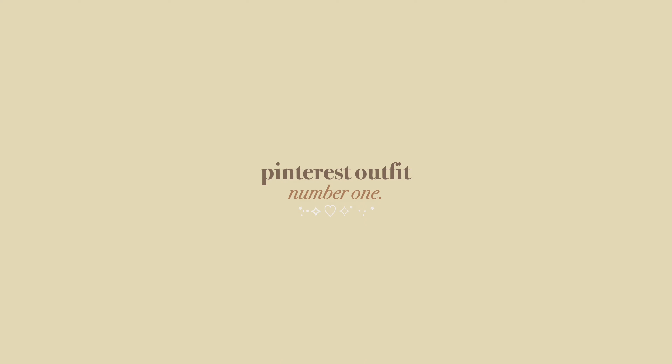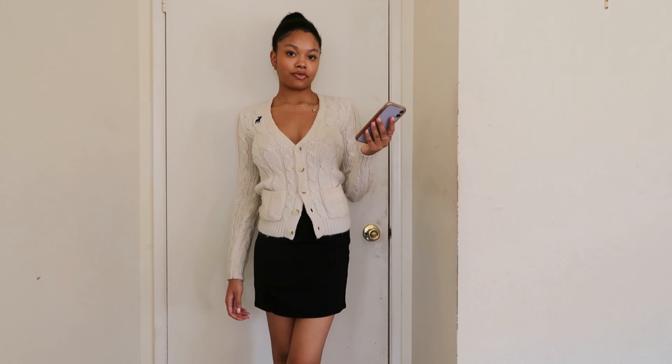Hey guys, welcome and welcome back to my channel! In today's video I'm going to be doing another recreating my Pinterest outfits video. This one is going to be different fall outfit ideas — some of them are transitional pieces from summer to fall. I've been filming this video since like December when I did the winter outfits, so if you want to watch those and all of my other recreating Pinterest outfits, I'll leave it in the description. Let's get started with the first one!